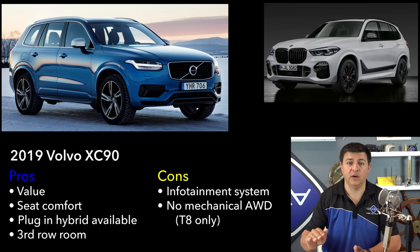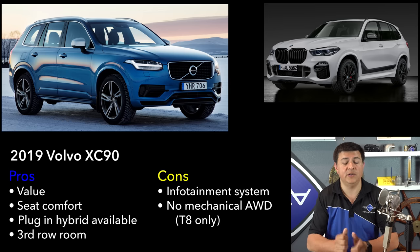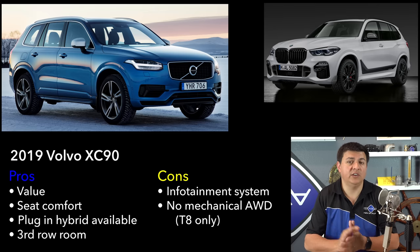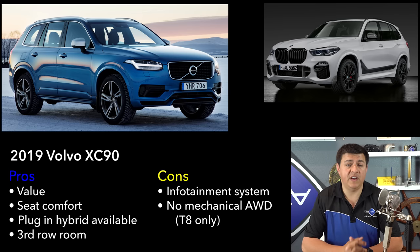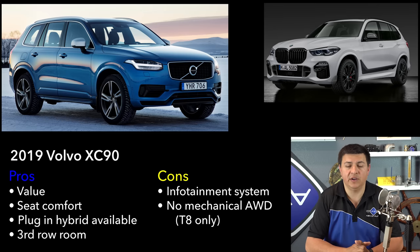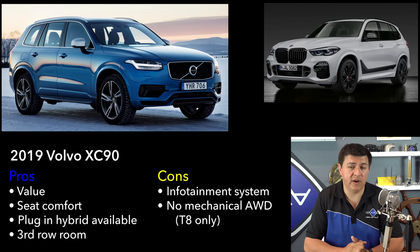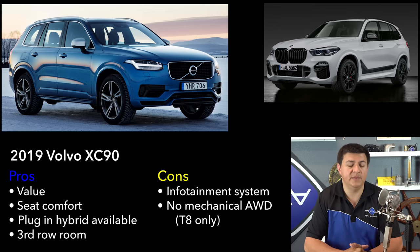The X5 has a rear-wheel drive dynamic that we don't see in the XC90. The XC90 is not as front-heavy as the Audi Q7, but it still has a similar driving dynamic — you'll get a little bit of torque steer without a mechanical all-wheel drive system, and it's just not going to hold the road quite as well as top-end trims of the X5. But it's going to be significantly less expensive and a little bit more comfortable, with massaging seat functionality at similar price points. The downside is that the Volvo has been around a little bit longer, and while the interior and exterior design are still very competitive, the infotainment system just doesn't have the same level of polish as the latest Mercedes or BMW infotainment systems.